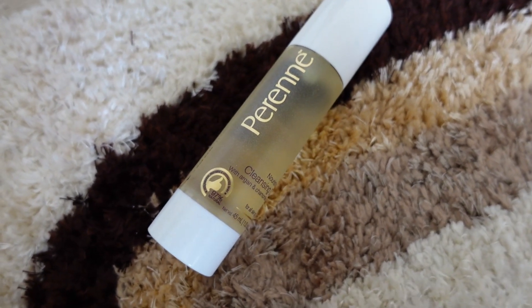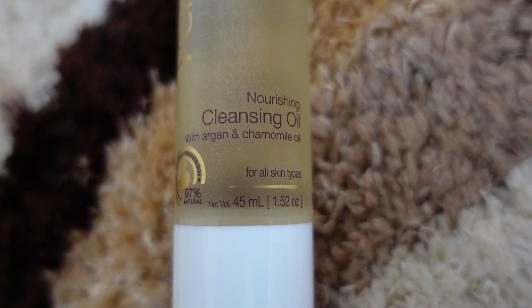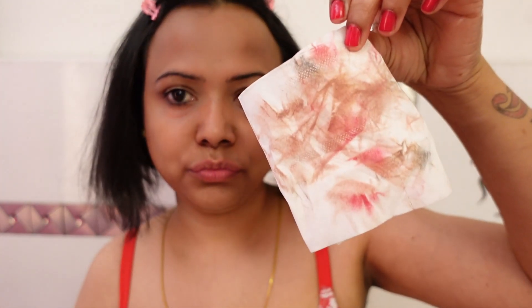Now let's talk about the third product — Perene Nourishing Cleansing Oil. It contains argan oil, almond oil, and vitamin E. It removes dirt, impurities, and waterproof makeup. Just take a few drops of this cleansing oil and massage it on your face — it removes your whole makeup in a second. It doesn't feel sticky at all; it's a very lightweight cleansing oil. After this, you can wash your face. I love this cleansing oil — you can try it too.